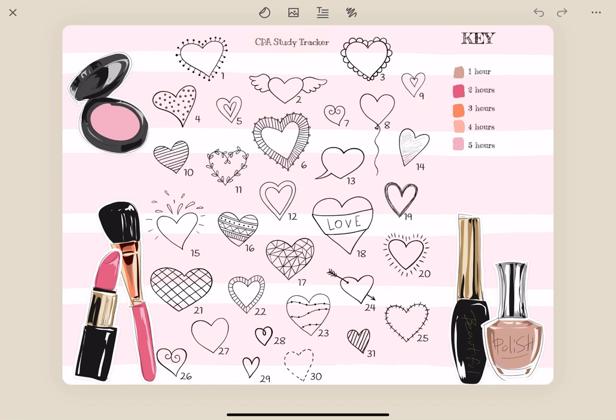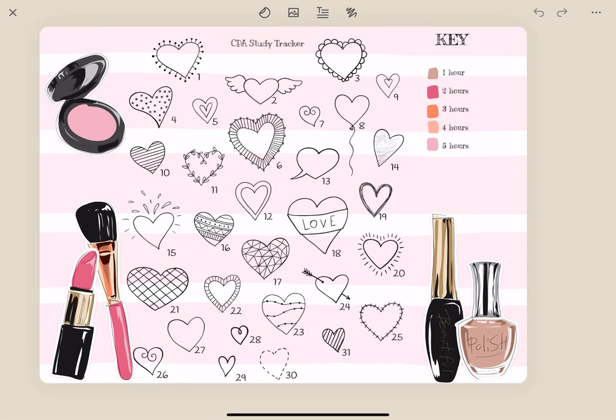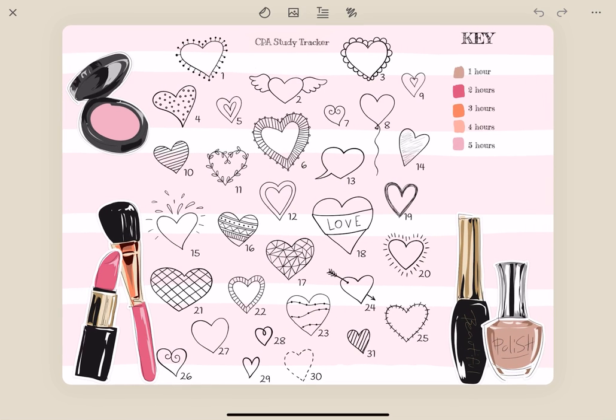This is my custom CPA study tracker. I made it the same way as the others — I took what I think is a mood tracker and expanded it so you couldn't see the mood tracking parts. I either erased them or expanded past them, and then I created a key using colors from this page so it's cohesive when I fill everything in. It just tracks how many hours per day I study for the CPA exam during the month.